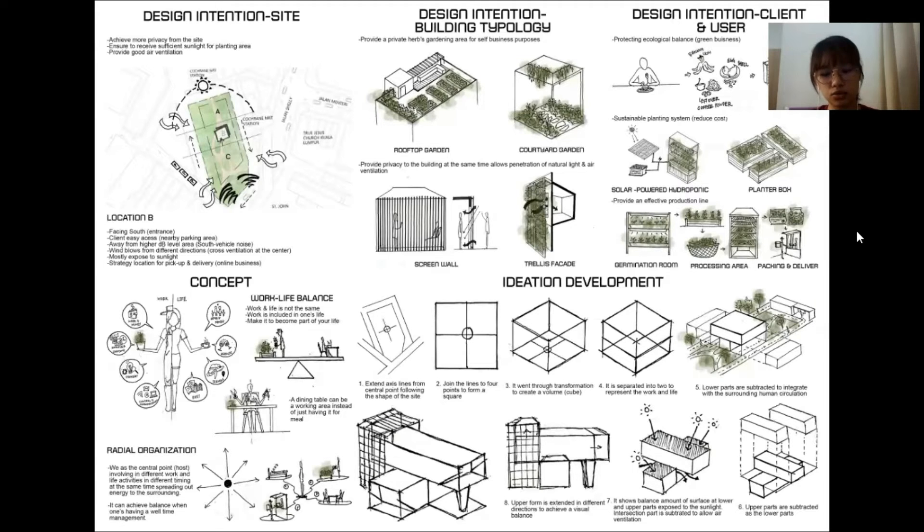Moving on is the design intention for clients and users. The first intention is to protect the ecological balance as the client can enjoy daily life while doing a green business. To achieve this, a compost bin area is provided where clients can easily recycle food waste into organic fertilizer to produce more organic soil for planting. The second intention is to apply a sustainable planting system that reduces chemical use and produces organic herbs, which are more valuable. A solar-powered hydroponic system can be used as it is more sustainable than direct electricity use. A planter box can also be used as it conserves water and retains soil nutrients.